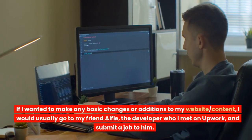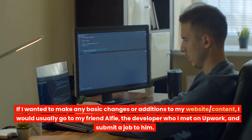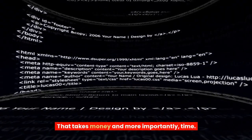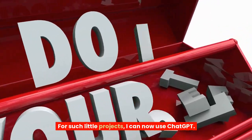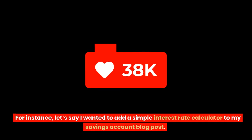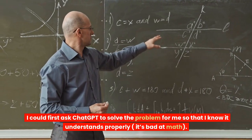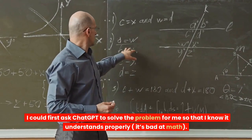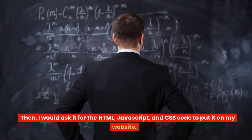7. If I wanted to make any basic changes or additions to my website content, I would usually go to my friend Alfie, the developer I met on Upwork, and submit a job to him. That takes money and, more importantly, time. For such small projects, I can now use ChatGPT. For instance, if I wanted to add a simple interest rate calculator to my savings account blog post, I could first ask ChatGPT to solve the problem for me so I know it understands correctly, then ask it for the HTML, JavaScript, and CSS code to put it on my website.